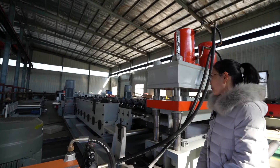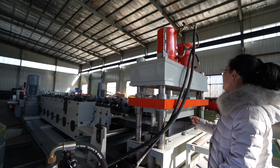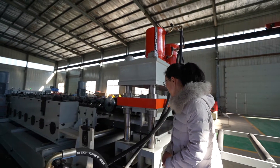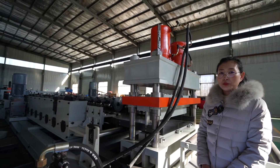The hydraulic cutter adopts 4 dead pillars, combined with a 210-ton press machine for cutting. It features a 15-degree angle for better connecting.